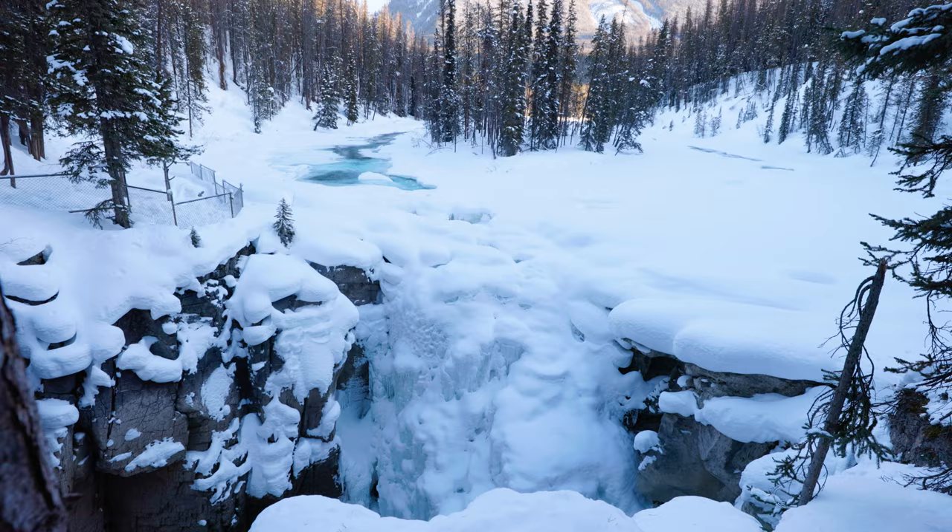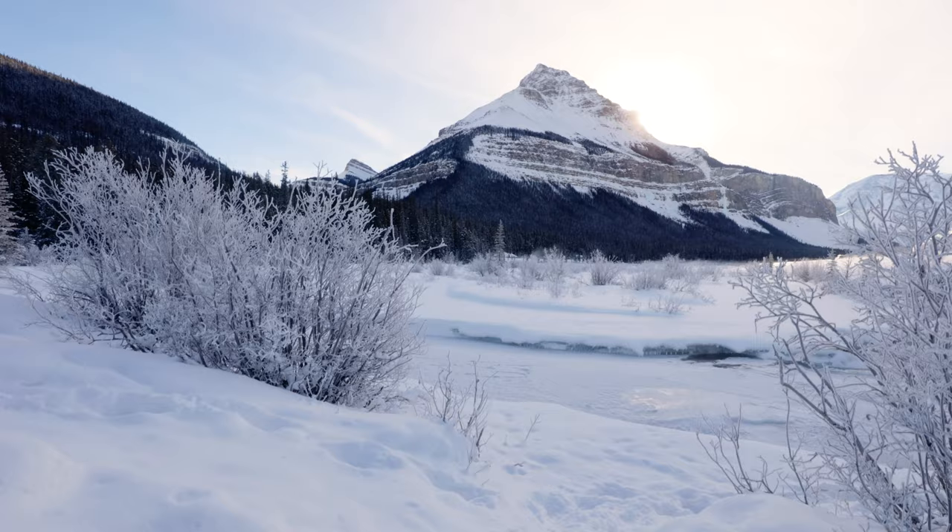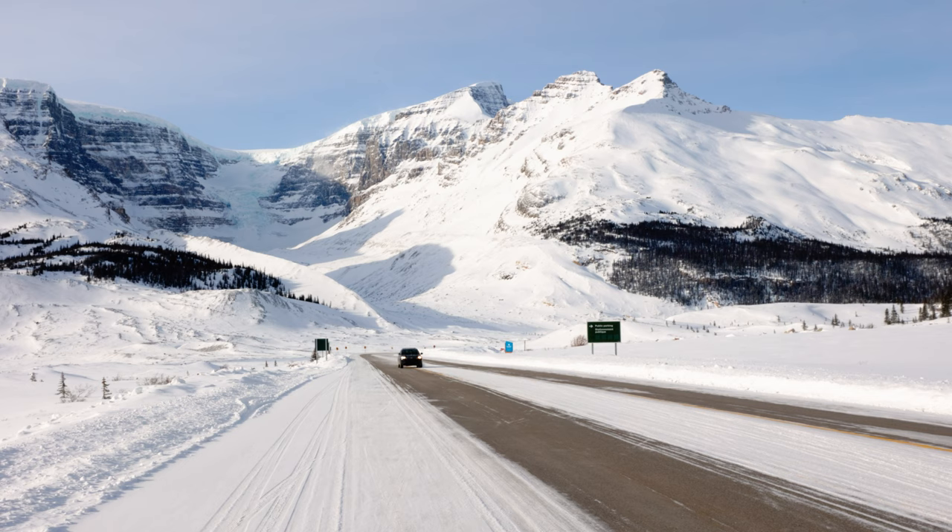Personally I think the Icefields Parkway is actually more photogenic in winter. Unfortunately we have blue skies today so the photography might be a bit of a struggle, but it's still definitely worth an explore. One good thing about the Icefields Parkway in winter is that it is just so quiet — you can pull over on the side of the road nice and safely and get some really epic shots just using the road as a leading line.